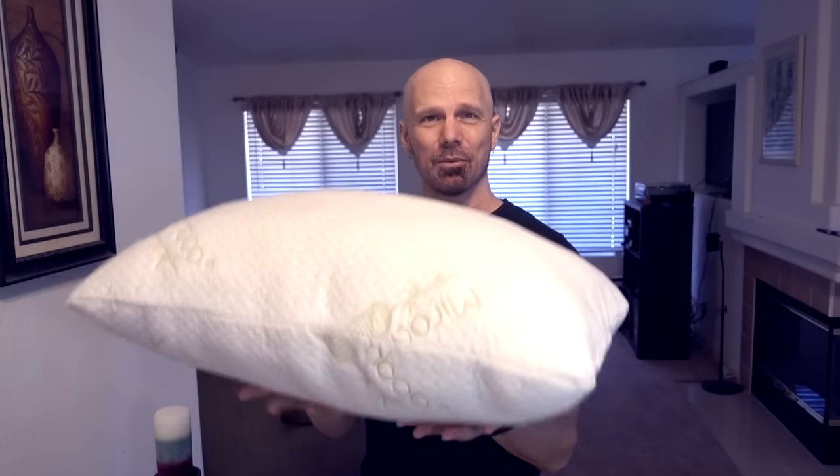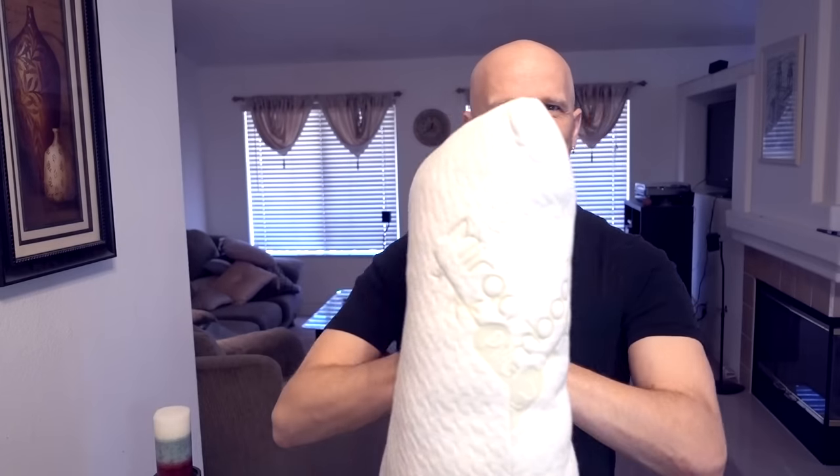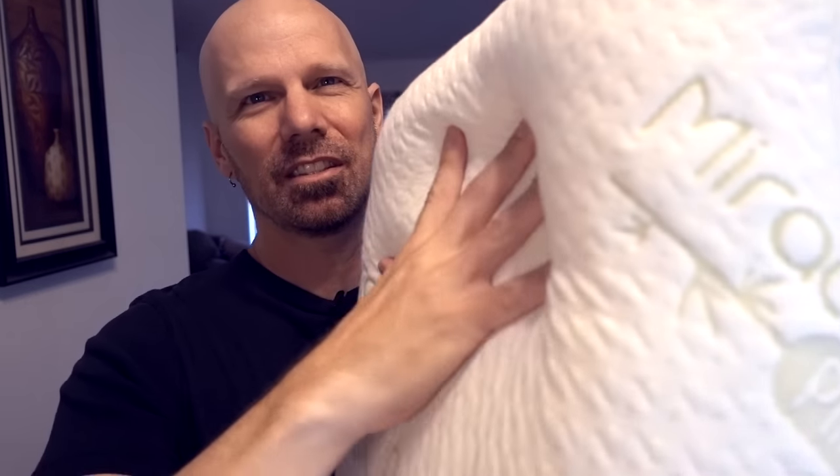It's a very heavy pillow — compared to all the other pillows I've used, this is probably the heaviest pillow I've ever had. It feels soft when you press down, but it's not soft enough that my head compresses down enough to make it feel soft to me. I still feel like I'm laying on a firm pillow.